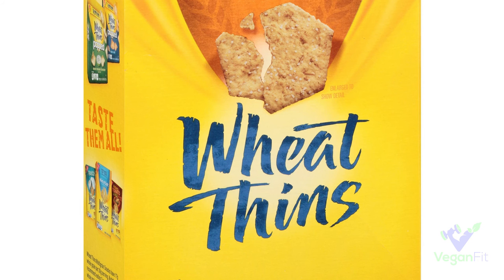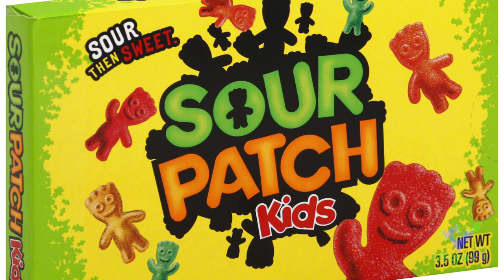Then we've got Wheat Thins — Wheat Thins are vegan. These are not one of my favorites personally, but I know a lot of people really like them, so you can put some vegan cheese spread on there or whatever you like.